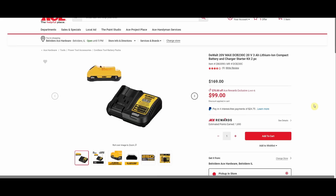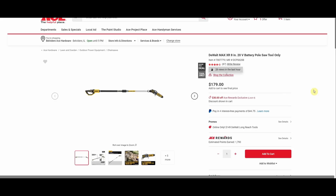We have the DeWalt 20V Max 3 amp hour lithium ion compact battery and charger starter kit. You're getting the three amp hour battery with the DCB112 charger, which is a two amp output — so it'll take a little over an hour to get a full charge. It was $169, now $99. I've really gotten away from buying individual batteries or starter kits because we get so many deals where you buy a tool and get a free starter kit or battery. It seems pointless without pairing it with some kind of free offer.